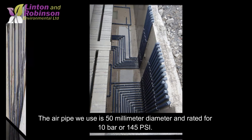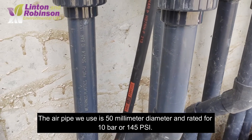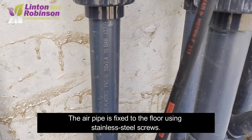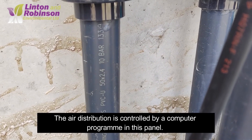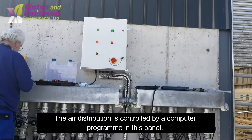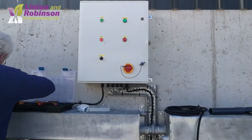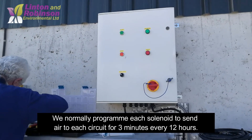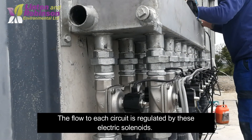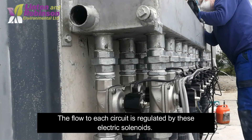The air pipe we use is 50 millimetres in diameter and rated for 10 bar or 145 psi. The air pipe is fixed to the floor using stainless steel screws. The air distribution is controlled by a computer program in this panel. We normally program each solenoid to send air to each circuit for three minutes every 12 hours.